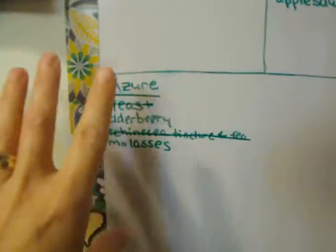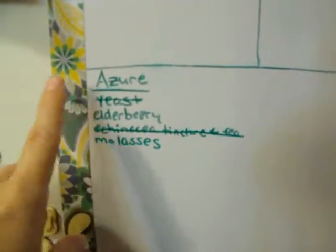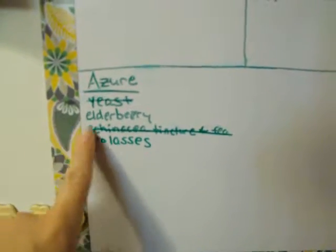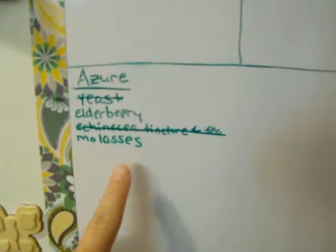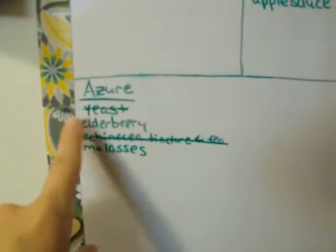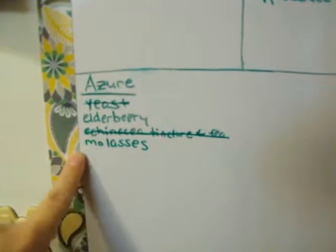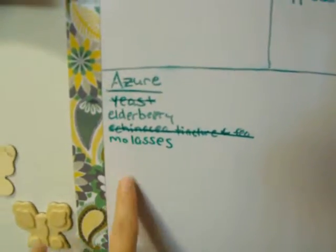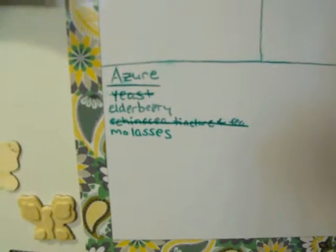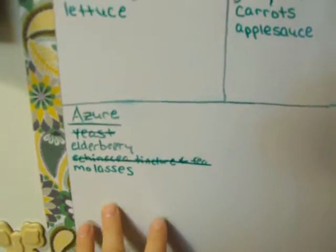This is just my Azure list of things I am out of. I was out of yeast, elderberry extract, echinacea tincture, tea, and molasses. On my last order I got the yeast and the echinacea, but they were out of the elderberry. So at the end of this month I'll need to order the elderberry and the molasses. I'll put a link to Azure in the description box if you want to find out more.